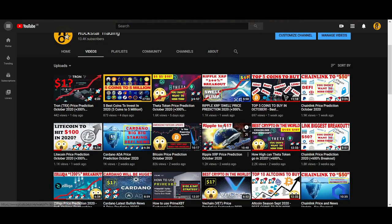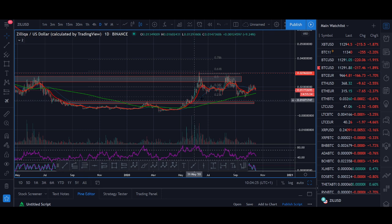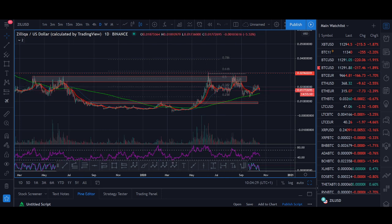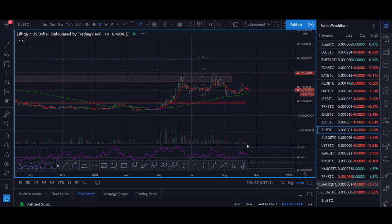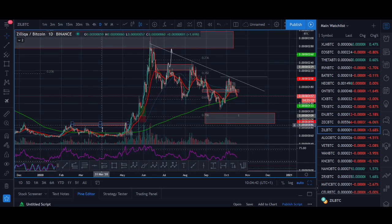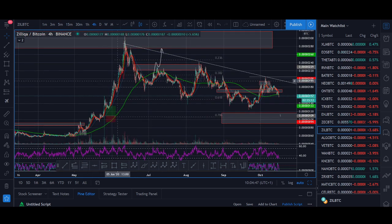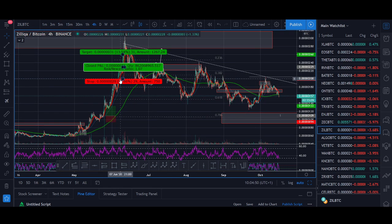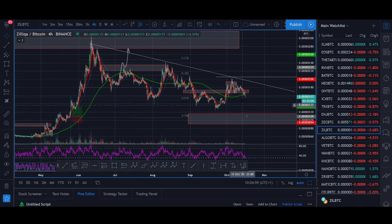Previously when I made the Zilliqa video, Zilliqa hasn't really done much. I try to make one video a month for Zilliqa or some of the popular coins. I know there's loads of people interested in Zilliqa so I'll carry on making those videos. Since June it's been going sideways, not really doing much. I was looking to get a trade there but we didn't really get that — I was hoping it would stay above that red zone for a pullback entry.